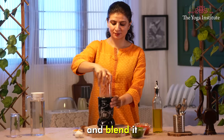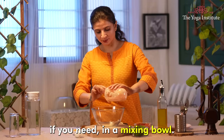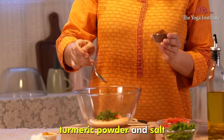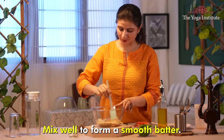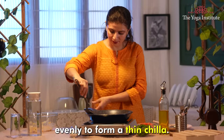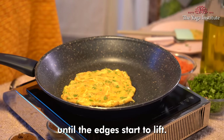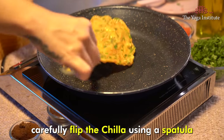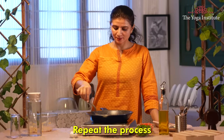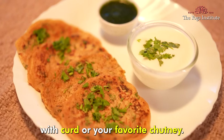Rinse the soaked masoor dal thoroughly and blend it into a smooth batter using a blender or food processor, adding a little water if needed. In a mixing bowl, combine the masoor dal batter, grated carrot, chopped coriander leaves, cumin, turmeric powder, and salt. Mix well to form a smooth batter. Heat a pan over medium heat, pour a ladle full of batter onto the hot skillet, and spread it evenly to form a thin chilla. Drizzle a little oil around the chilla and cook until the edges start to lift and the bottom is golden brown. Carefully flip the chilla using a spatula and cook the other side until golden brown. Repeat the process with the remaining batter. Serve this masoor dal carrot chilla hot with curd or your favourite chutney.